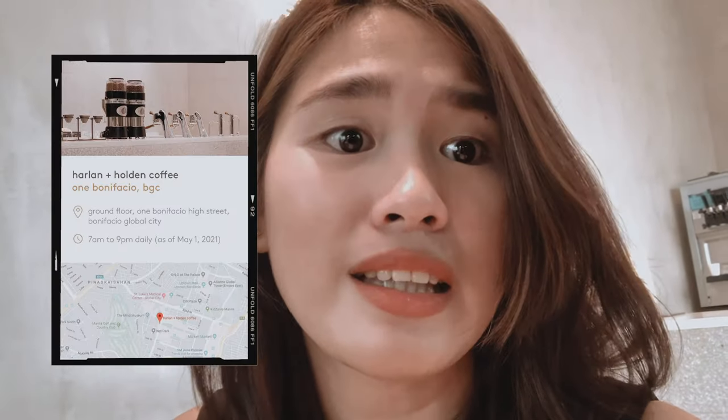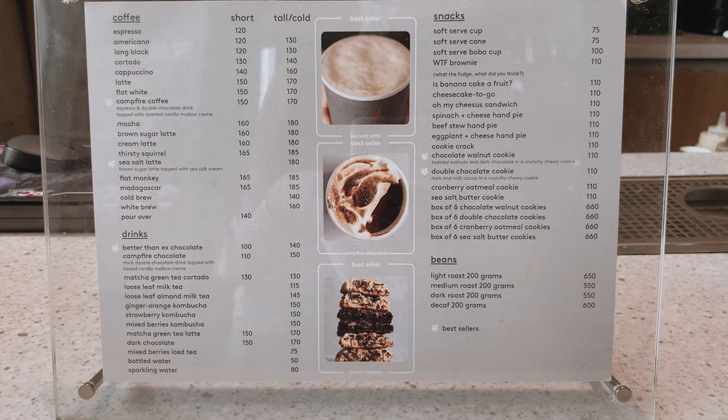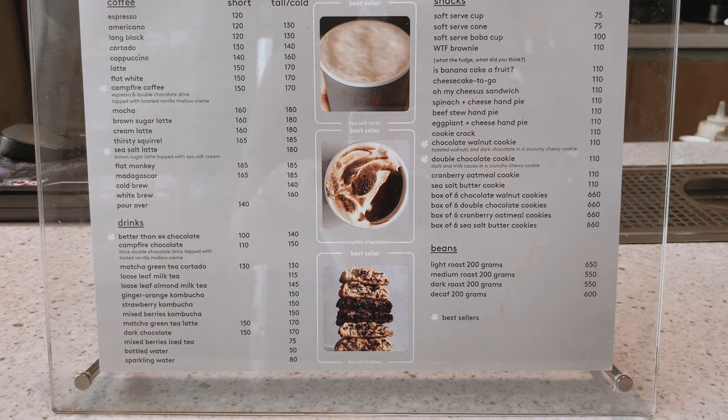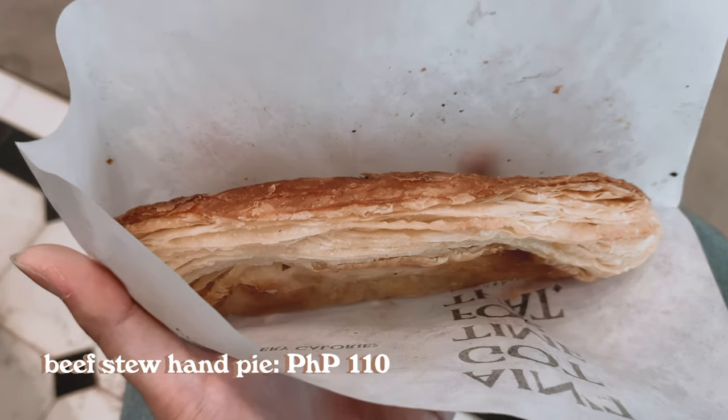They've got no time for waiting for your coffee or being late because of it — you can order in advance, drop by, grab your coffee, and go. I ordered their sea salt latte, and for food — no plated meals here, guys — so I ordered their beef stew hand pie. It was filling actually, I got full fast.